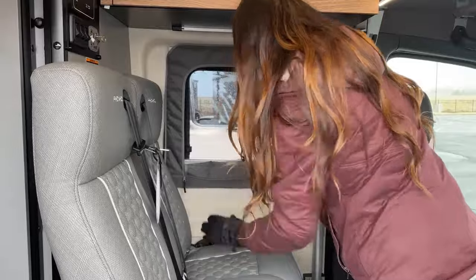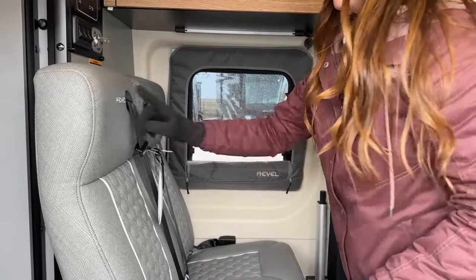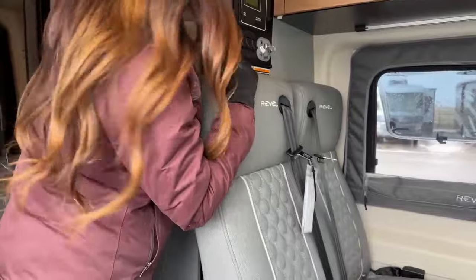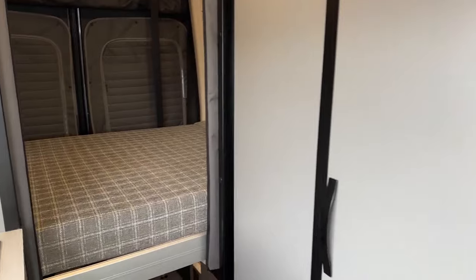You just roll it up and tuck it away. I love all the Revel stitching all over. Now I'll go ahead and put that bed up — you should look at the bed first before we go over there, just so you can kind of see.